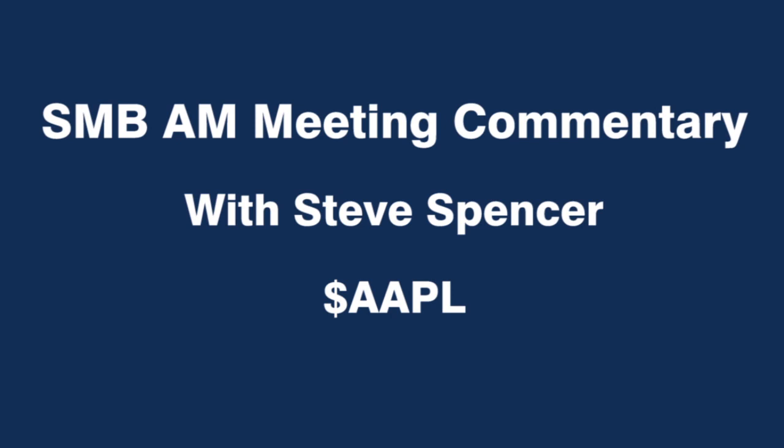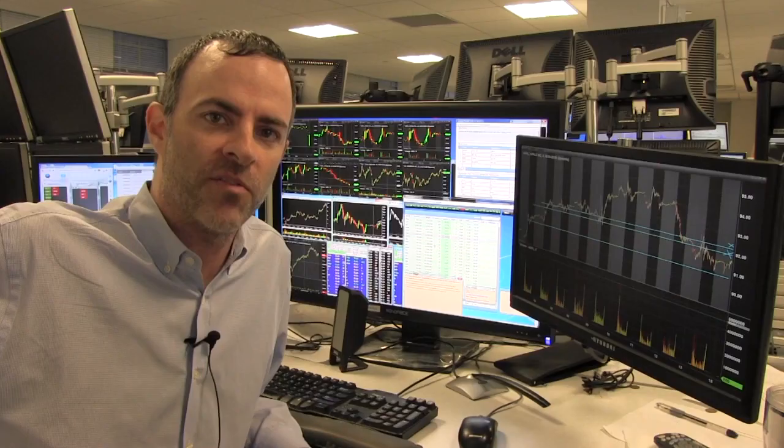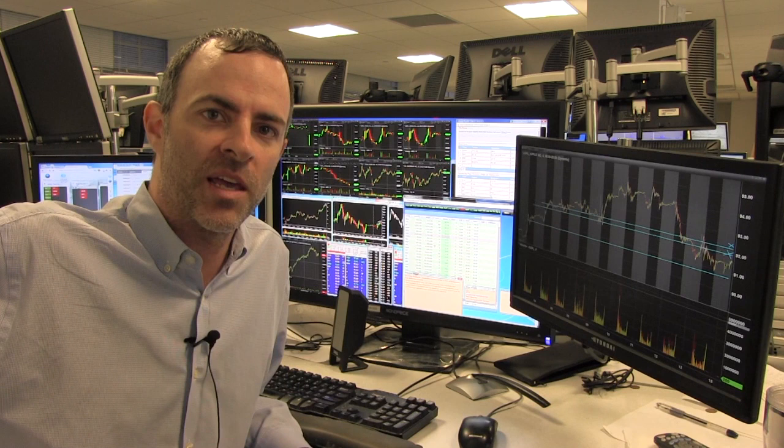Good morning. Today's trade idea is Apple, AAPL. After the stock split last week, it treated me very well — good liquidity, fairly predictable moves in my mind.